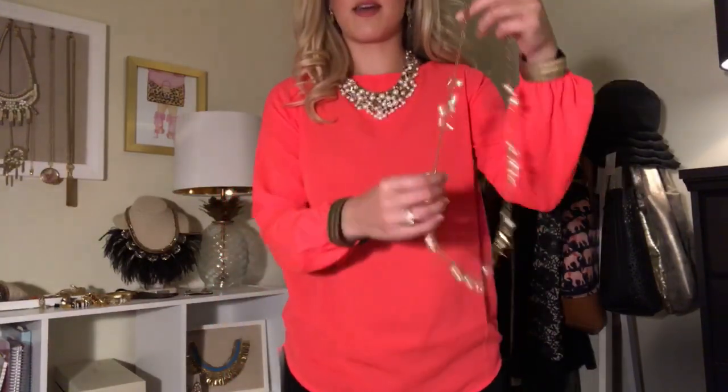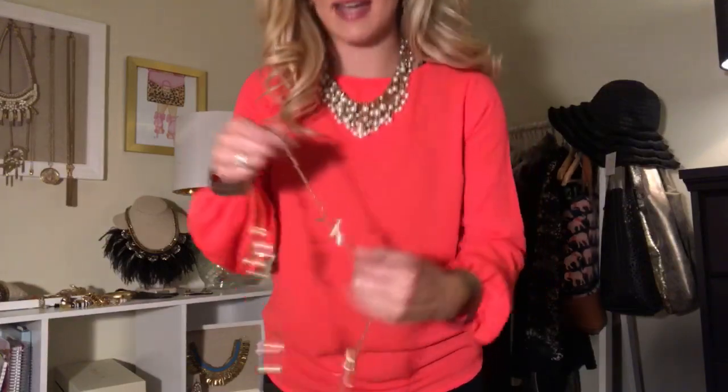So this is the Eve pearl bib necklace. I think you definitely need a necklace with this top to make the color work. So this is like the big sister of the new one I just had on with the green top. It's a statement necklace with the same kind of design — it has pearls, baguette crystals, and it's all on this mesh, so it has a lot of fun movement.